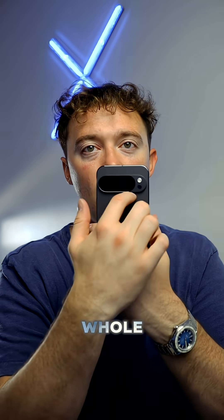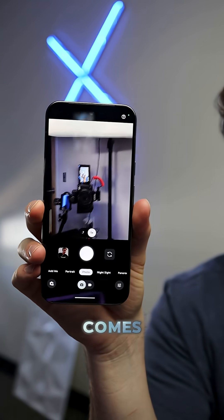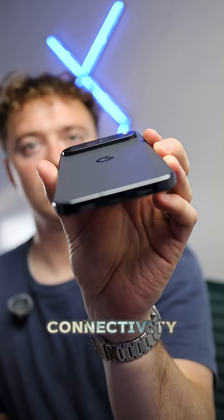The whole giant camera unit with the front-facing camera and the rear three cameras comes in at $65. The battery cell in the Pixel coming in at $23 — that includes Qi 2 and all that. We have our modem and connectivity sensors coming in at $30.